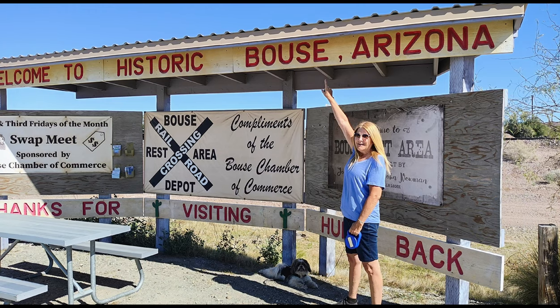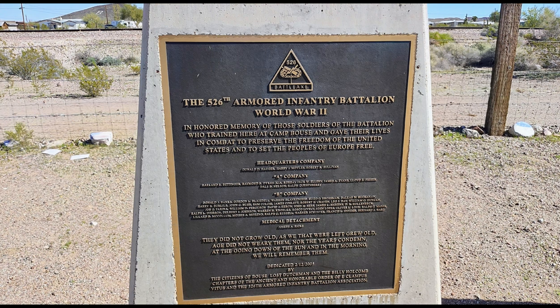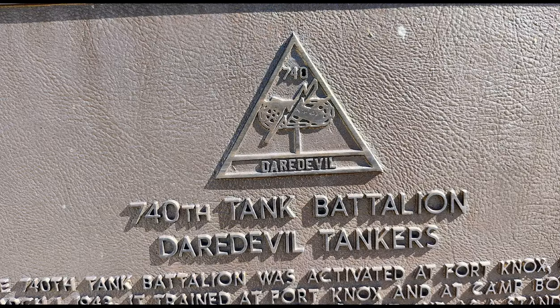Bouse is another unique Arizona town. In the 1860s, mining was in this area, but the town didn't get going until the arrival of the railroad near the 1900s.